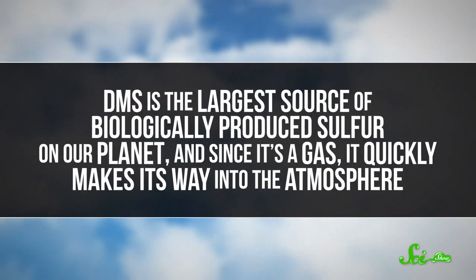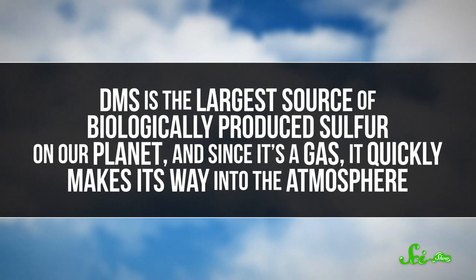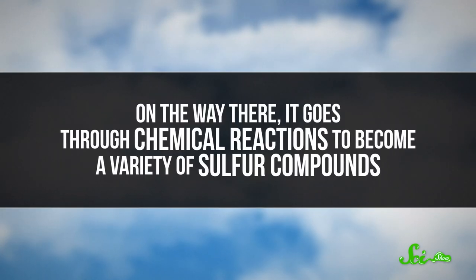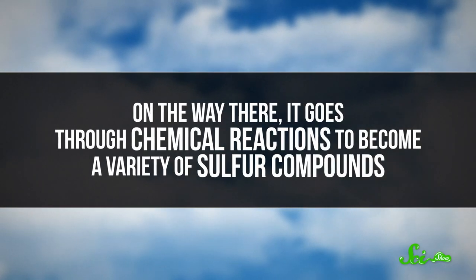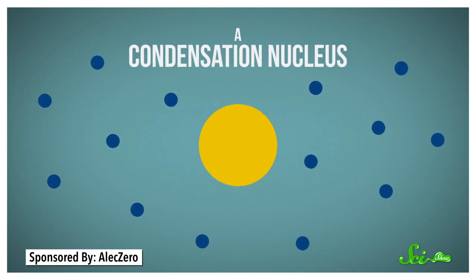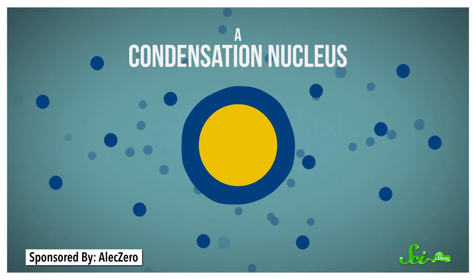But there's actually another story here too, because DMS, in particular, also plays another, more surprising role on Earth: helping to form clouds. DMS is the largest source of biologically produced sulfur on our planet, and since it's a gas, it quickly makes its way into the atmosphere. On the way there, it goes through chemical reactions to become a variety of sulfur compounds. Then, these compounds act as condensation nuclei in the atmosphere, which means they're something water vapor can collect on to form a cloud.